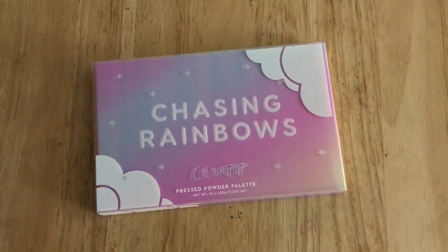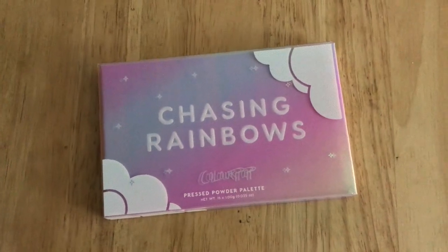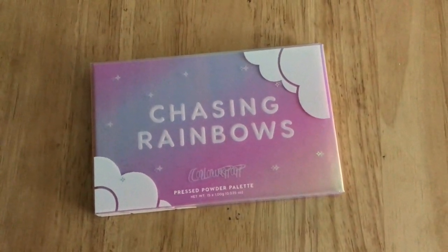Hey y'all, welcome back! Today I'm going to be demoing and reviewing the ColourPop Chasing Rainbows palette. My sister actually bought this palette for me as a gift for Christmas, which I was so excited about because I wanted the palette but I wasn't going to buy it myself. This was ColourPop's holiday release this year, and this is how the palette comes packaged — it is so, so pretty and iridescent.